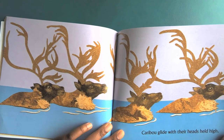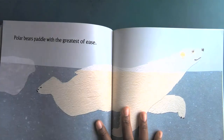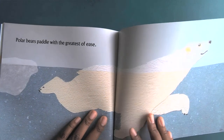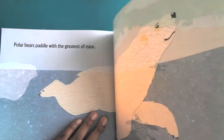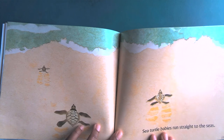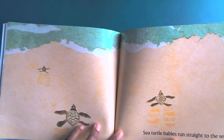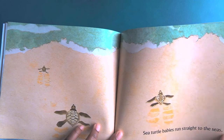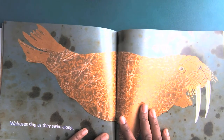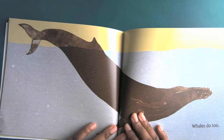Caribou glide with their heads held high. Polar bears paddle with the greatest of ease. Sea turtle babies run straight to the seas. Walruses sing as they swim along.